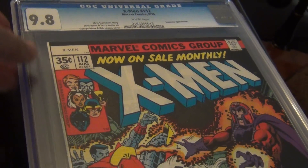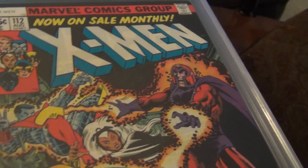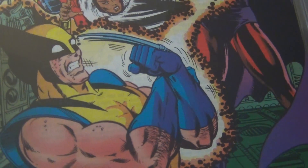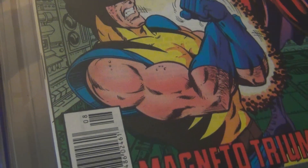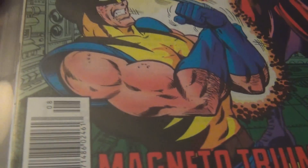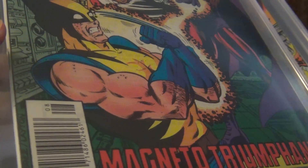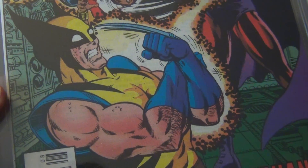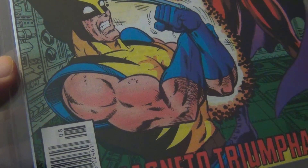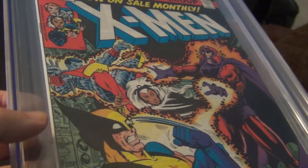Hello guys, I'm back with X-Men 112 to 116. This cover is done by George Perez, probably one of the better artists that don't get enough attention in my opinion. I will do a video another time about George Perez. But from what I understand, this is the first time that Wolverine was drawn with hairs on his arms. So that's kind of a benchmark, a new thing.